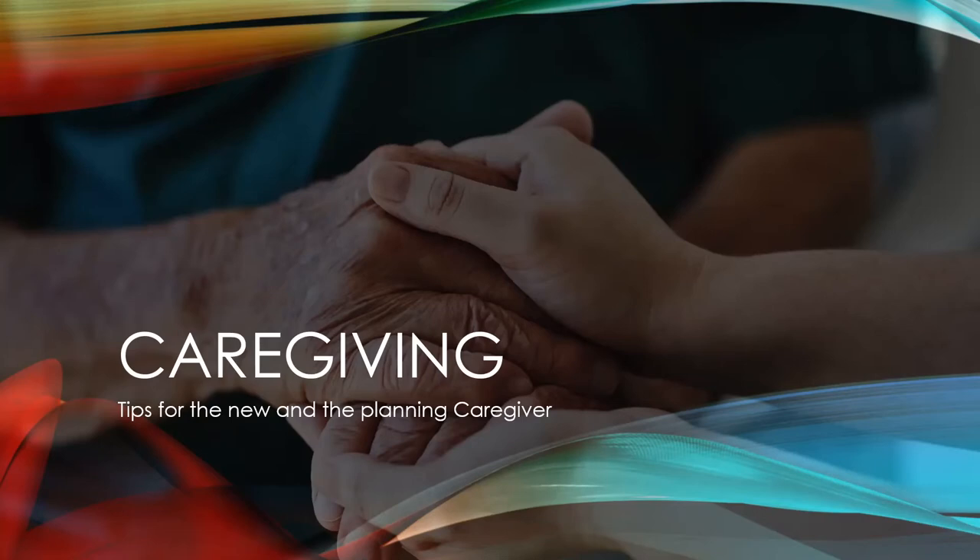Thanks everybody for joining me. I'm glad to spend some time with you and hope that your caregiving journey is helped a little bit by some of the things we'll go over today. If you've begun your caregiving journey recently, or maybe you're looking ahead at the possibility of becoming a caregiver, these tips may give you some extra support and direction.